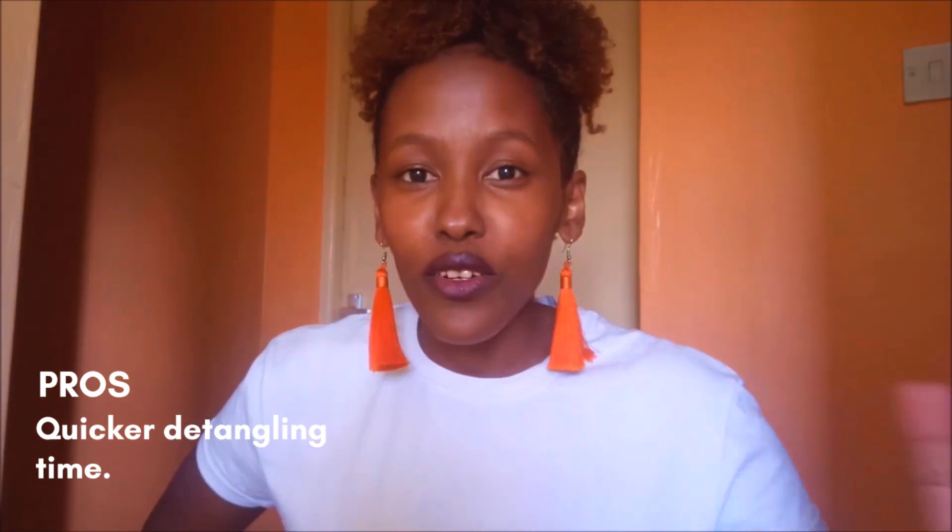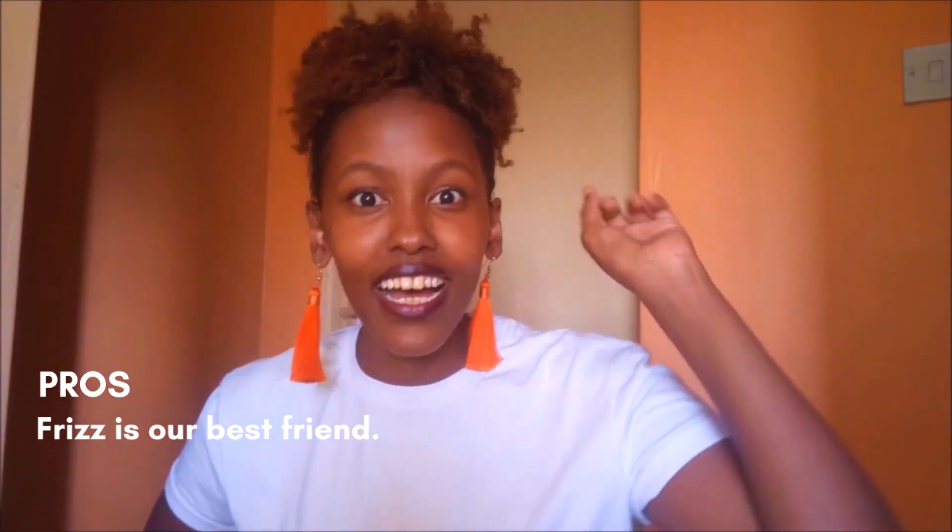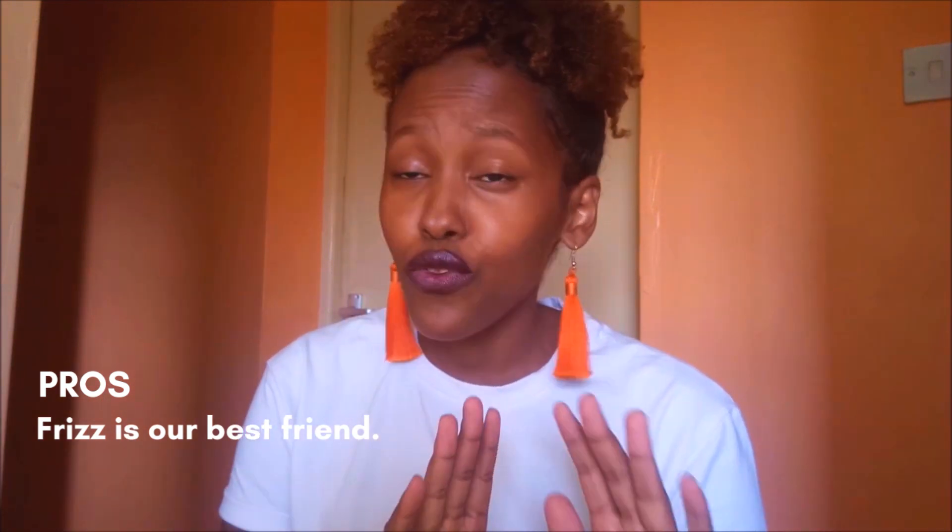Another pro is frizz. I told you in my last video, when I was talking about tips and tricks for thin and fine hair, that frizz is our best friend — it's like your best friend. If someone with thick hair had frizz it would really make the hair tangle, so frizz being our best friend is a yes.